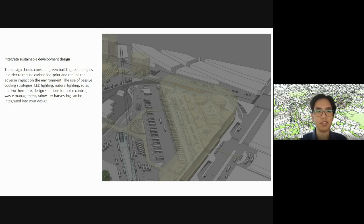Finally, integrate sustainable development design — green technologies, LED lighting, natural lighting, solar panels, etc. Furthermore, design solutions for noise control, waste management, and rainwater harvesting can be integrated into your design. If you can find a way to use sustainable design elements, all the better.